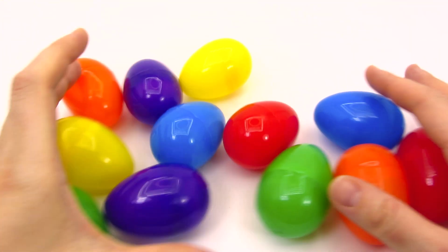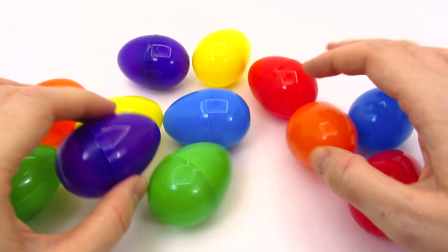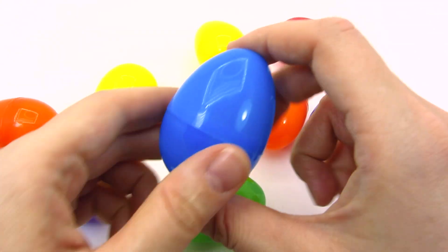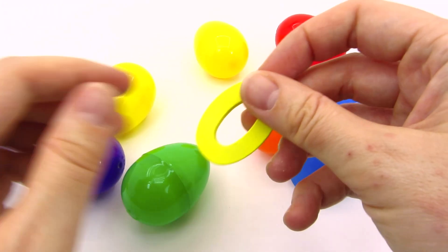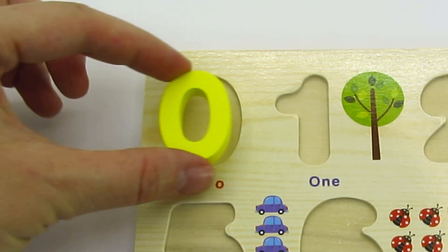Lots and lots of colorful eggs! Is there anything in them? No? Not this one? I hear something! Wow! We found our first number! It's the number zero! Let's put it back in the puzzle where it belongs!